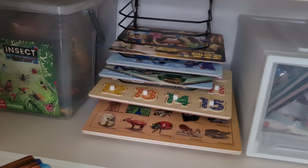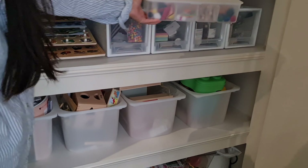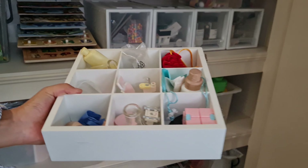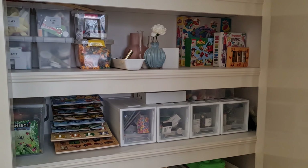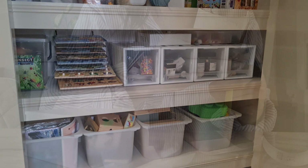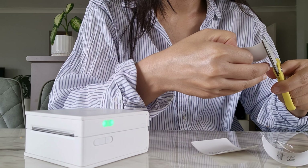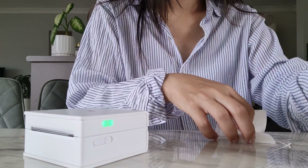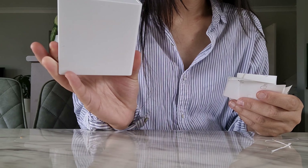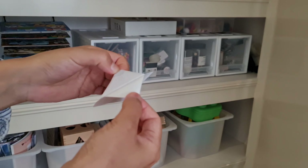This is a file folder from Kmart and it makes a perfect storage solution for puzzles. These are some of the random loose parts that don't fit into any categories. Now I'm going to label the bins and drawers — I got this label maker from Amazon and I love love love it. It's easy to use, it does its job, and I'm very happy with the purchase. I'll link it down below as well.